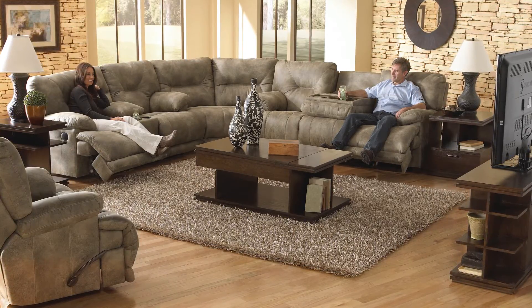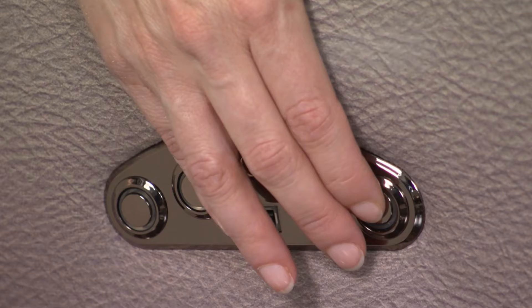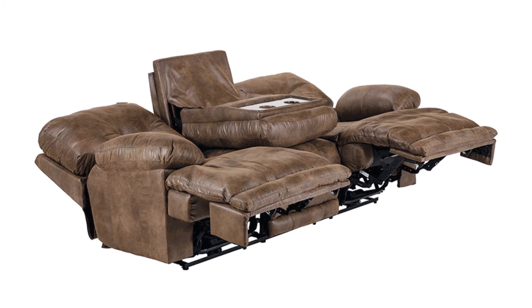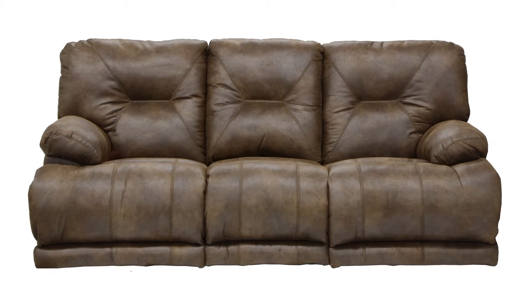Catnapper's Voyager collection is full of function. Available in your choice of manual and power recline, the triple recline sofa includes a hidden drop-down table with two cup holders. Comfort coil seating with gel memory foam makes this set super comfy for a relaxing evening.